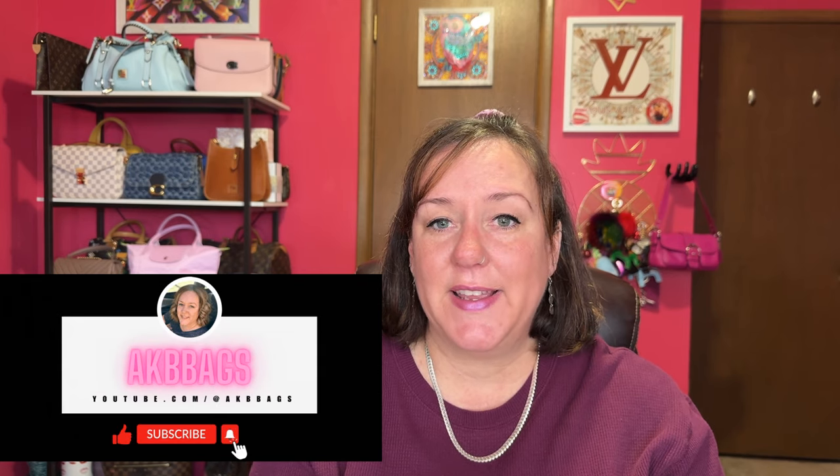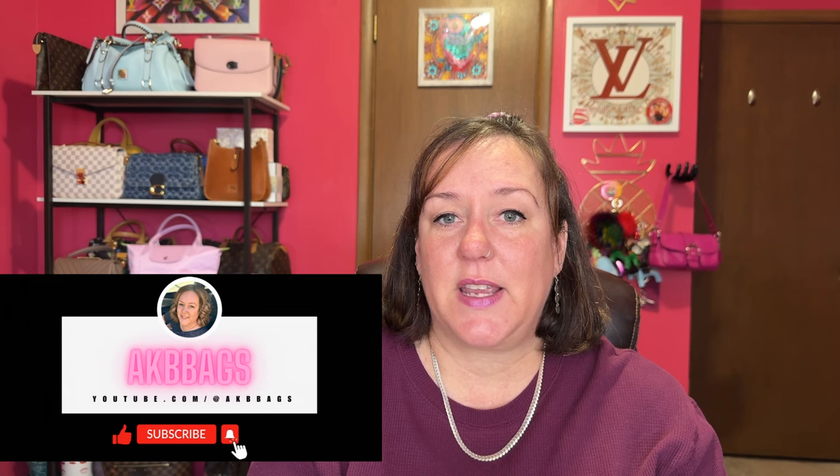I appreciate you all watching. Don't forget to hit subscribe down below — it's free. Usually my subjects are handbags, accessories, and some hauls and lifestyle — it's all rolled into one. Subscribe down below, and thank you for joining me today in the babe cave. Until next time, I'll talk to you soon. Bye!